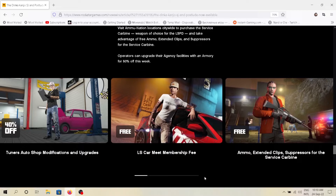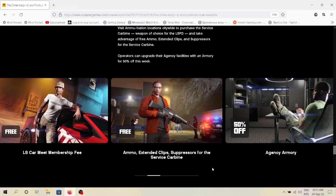Discounts this week: everyone will be getting LS Car Meet membership for free. Ammo, Extended Clips, and Suppressors for the Service Carbine are also free this week.